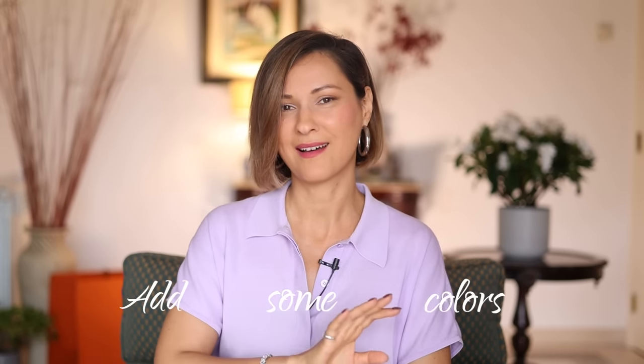Hello beautiful people, I'm so happy to see you here and I have one simple question for you: have you ever thought that your outfits are a bit boring, that something is missing in your everyday style? Maybe the answer is just to add some colors.